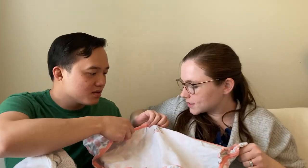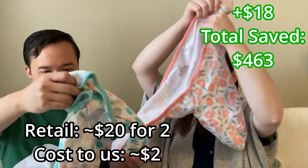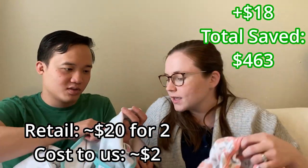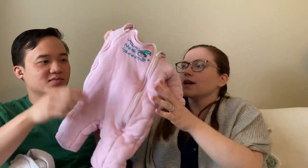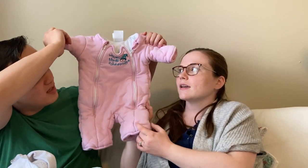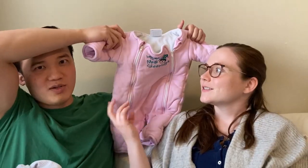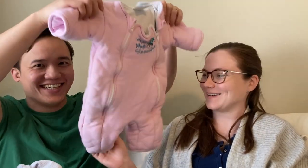We also got a couple more swaddles — this is a SwaddleMe, small to medium, where you put the baby in and wrap them up tight with all the Velcro. This similar one is called a transition swaddle — it gives the baby the same secure feeling but keeps arms free so that if they roll over, they're still safe. This one is called the Baby Merlin's Magic Sleep Suit — the Michelin man suit — it makes the baby look like a little marshmallow, but it's supposed to give a little pressure so they don't wake up with every little movement.